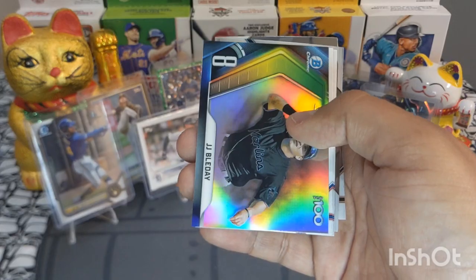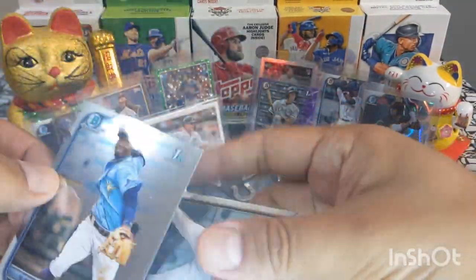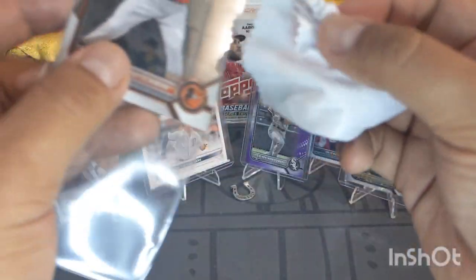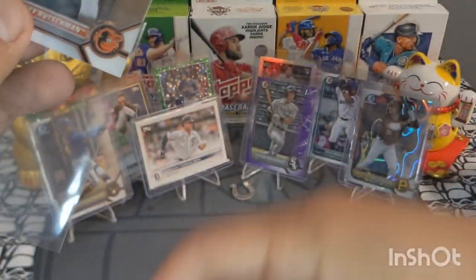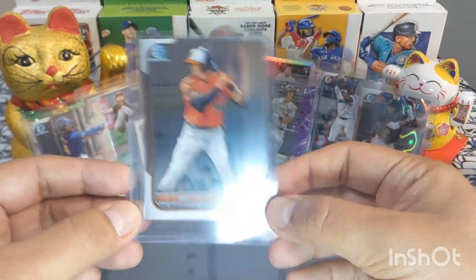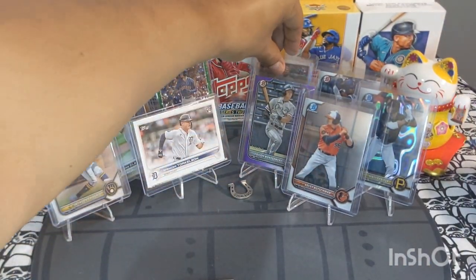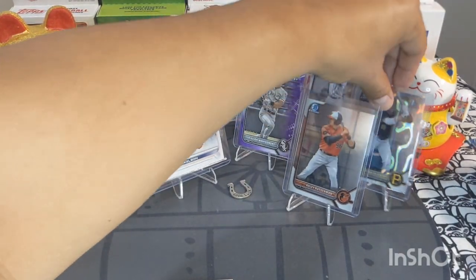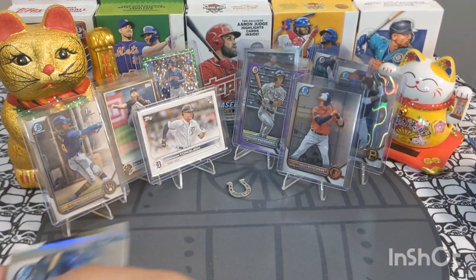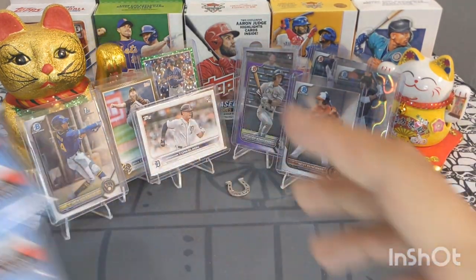Last pack of blaster box one — we got Colton Jj Bladel, beautiful, not on the Marlins anymore but a good player. Alejandro Pai and Adley Rutschman — oh, a little shimmer on it! Very nice. Adley Rutschman, beautiful Chrome card. On the stage he goes. We're going to have a very loaded stage today. First Bowman and the rest is base — beautiful start. Let's get into the next blaster box!